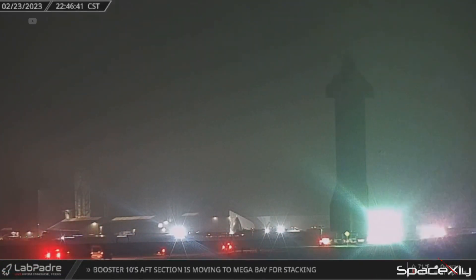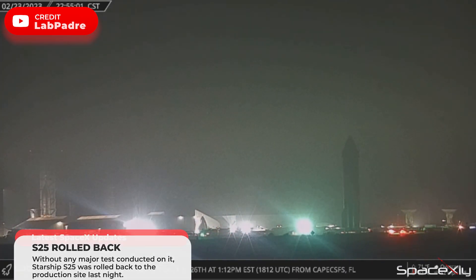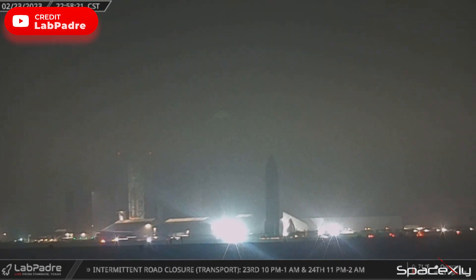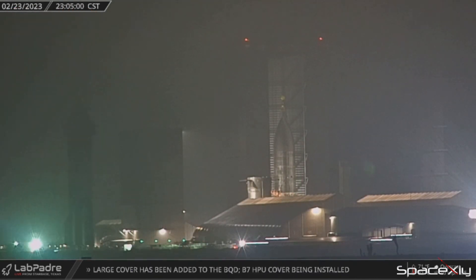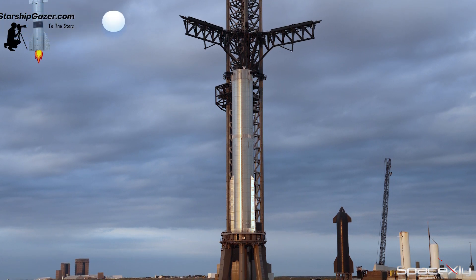Yesterday night, Starship S-25 was rolled back to the production site as SpaceX starts clearing out the launch site ahead of the Starship orbital test flight next month. There will be no more ship or booster testing at the launch site for now. Focus is all on the Orbital Launch Mount, the Super Heavy Booster 7, and Starship S-24.